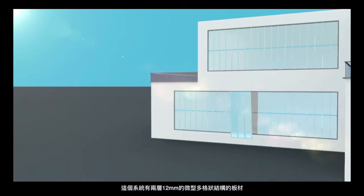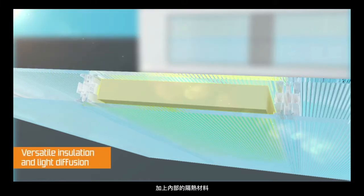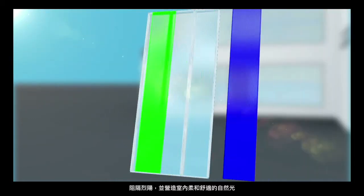The system has two 12mm multi-layer panels plus internal insulation material, thus providing superior, versatile insulation and light diffusion. It prevents glare and allows for a choice of soft, diffused light.